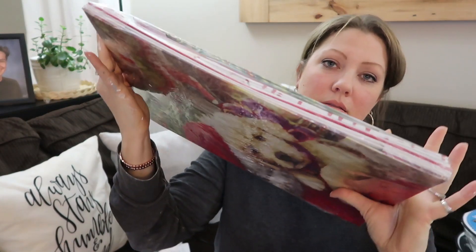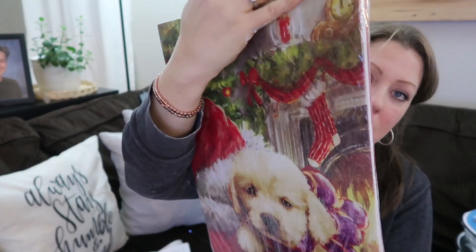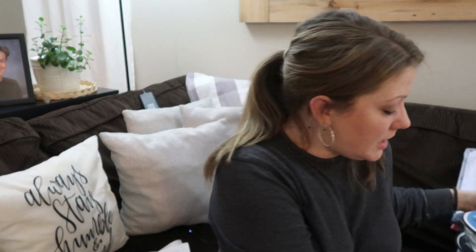From Walmart — I don't have the receipt so I'm going off memory — but this was their gift box set with 10 gift boxes, normally $3.47, and I got them for 89 cents. They have different sizes in there. I'll just put those away for next year. I got another set too because you just can't go wrong — that's a better price than Dollar Tree since there are 10 boxes in here. I got those for 89 cents as well.